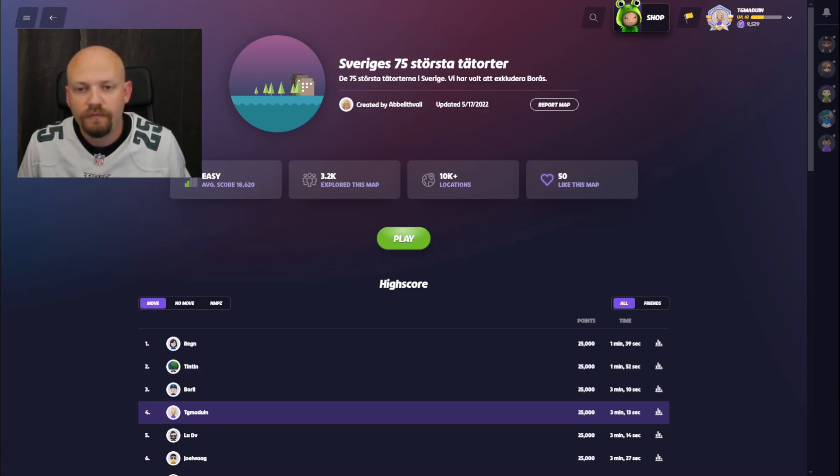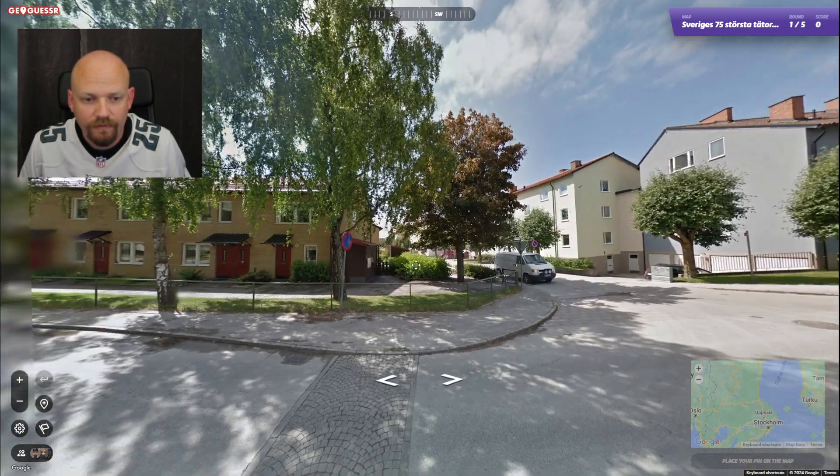Today we're moving on from the urban Sweden map and trying to pinpoint ourselves in some of the larger urban areas of Sweden instead. We're down to the 75 largest rather than any urban area. 75 is still quite a lot, and number 75 on this list is not a very massive town by international standards. We'll see how it goes.